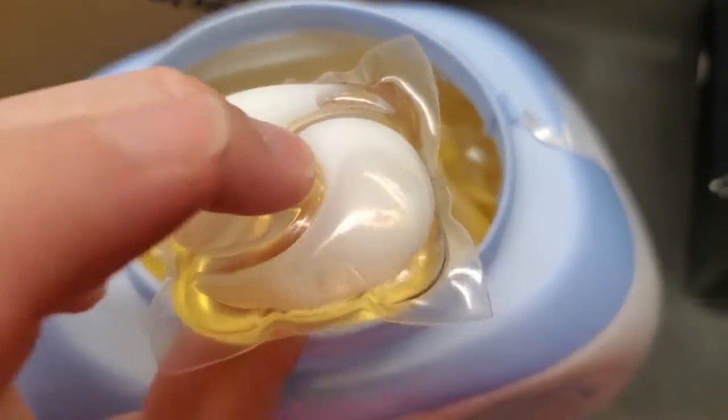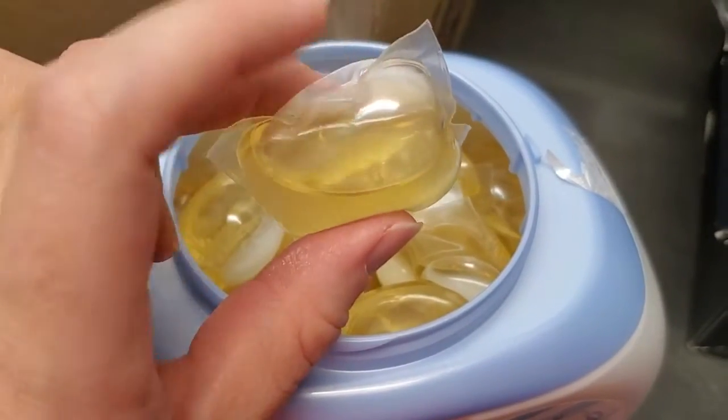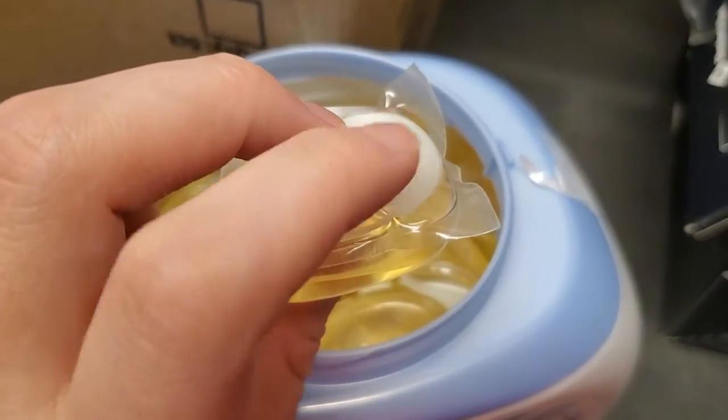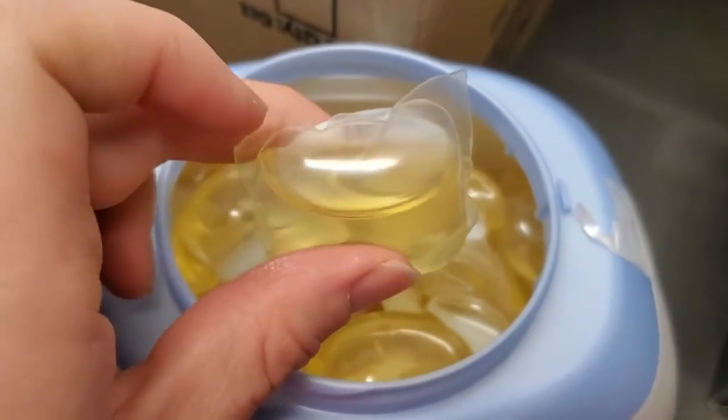The detergent is contained in there, you throw it in the washer, and when the washer starts up and the water is added, it dissolves that plastic, the liquid detergent comes out and cleans your clothing. And the plastic basically just dissolves into that water and then gets washed down the drain — so that's where it goes.